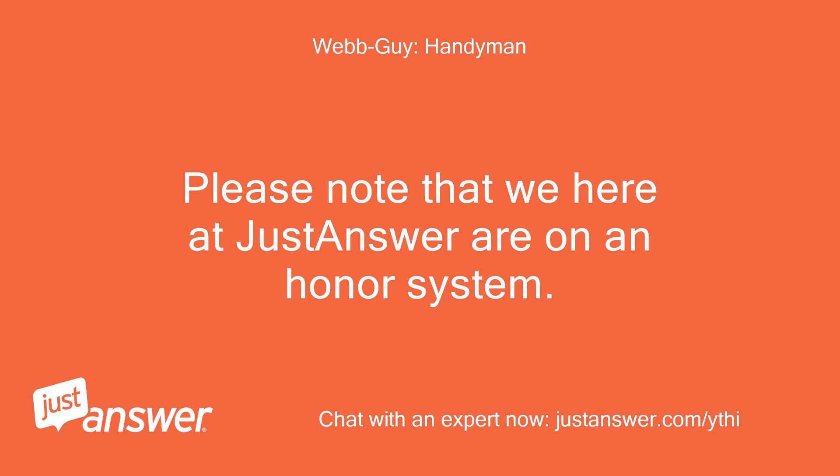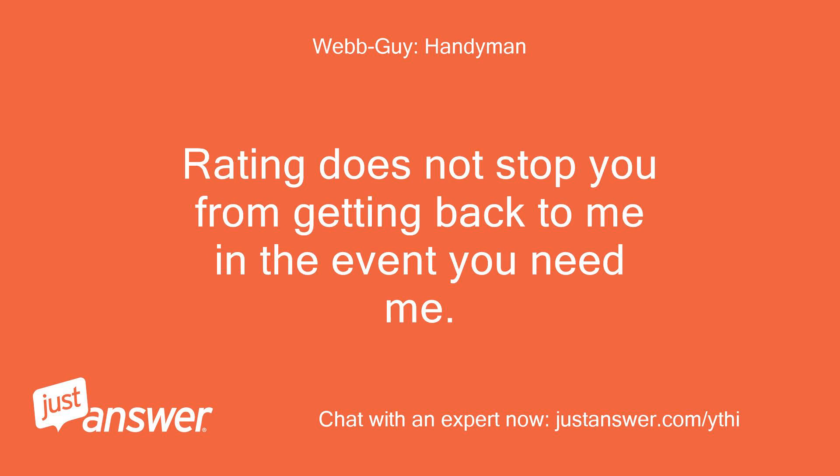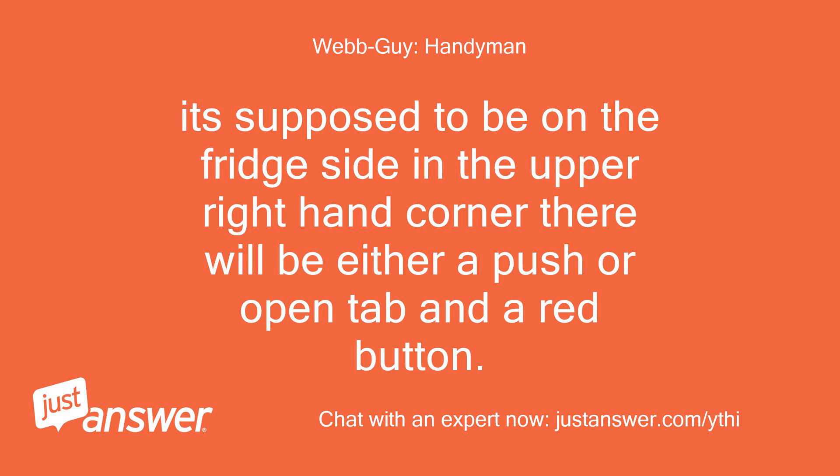Please note that we here at Just Answer are on an honor system. I am only credited for my time in the event you rate with 3 to 5 stars at the top. Rating does not stop you from getting back to me if you need me. I do not see a tab to open or push — where exactly is it located? It's supposed to be on the fridge side in the upper right hand corner; there will be either a push or open tab and a red button.